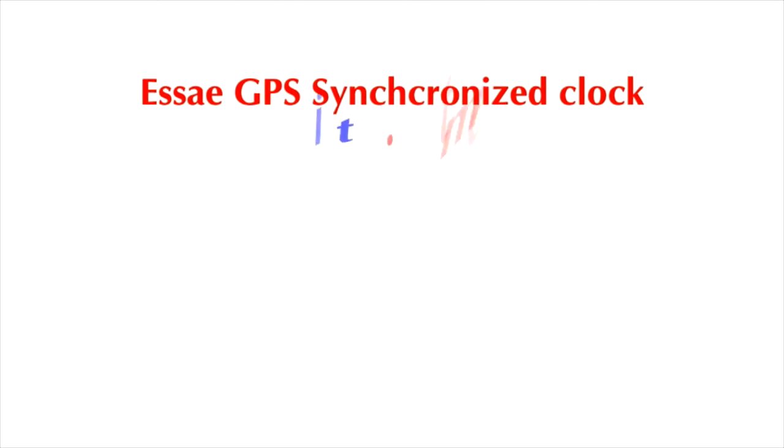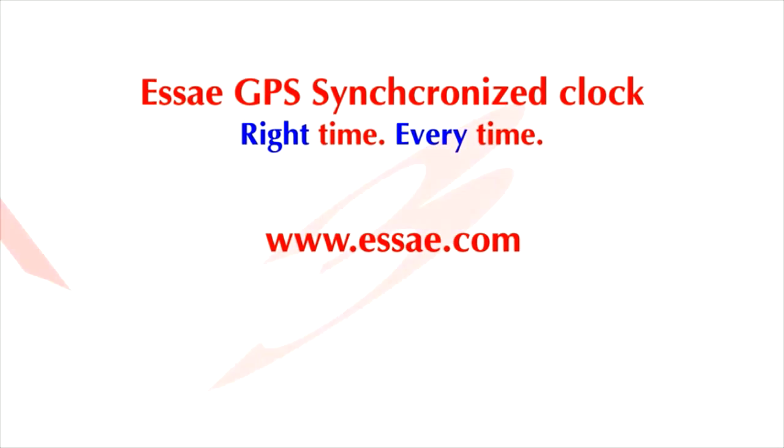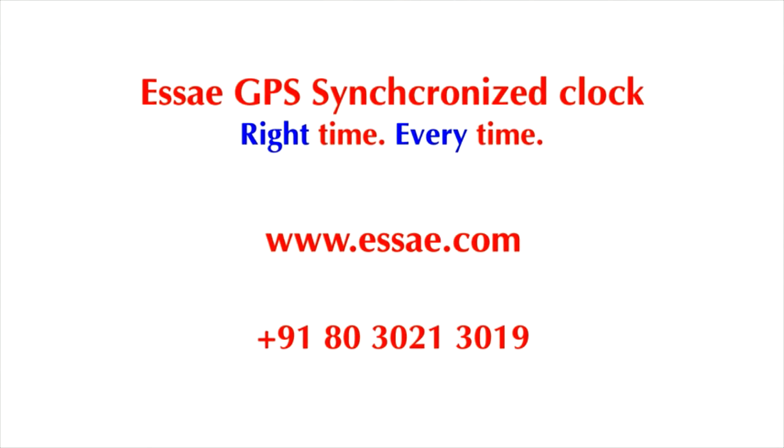SA GPS Synchronized Clock ensures the right time every time. Visit us on www.sa.com or call us on 9180-3021-3019.